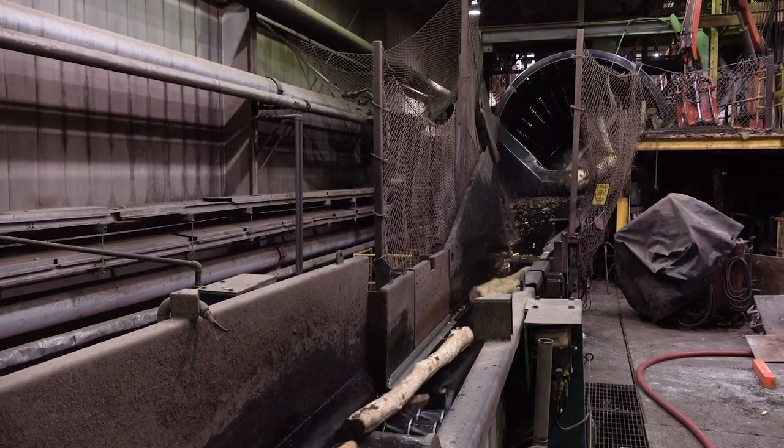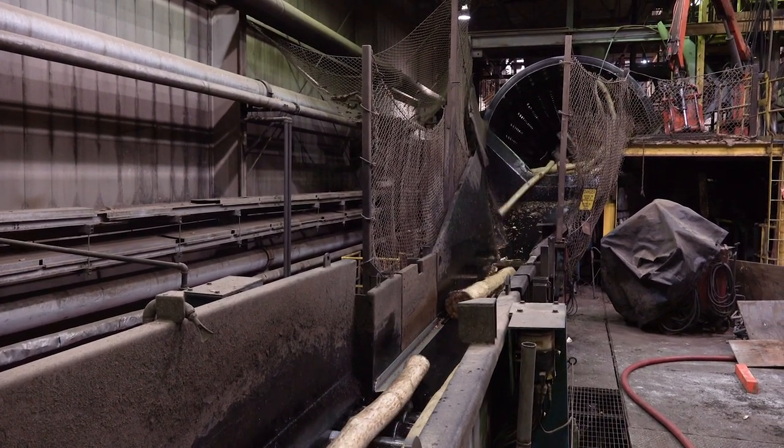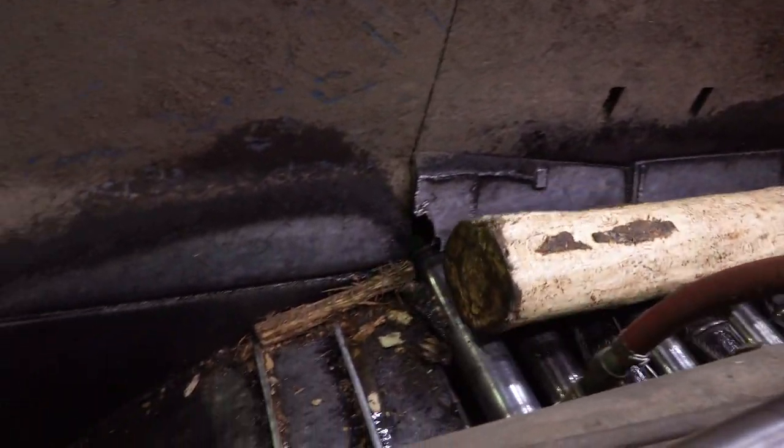You can see how those logs are getting turned around in those big drums — that's how the bark gets removed. Bark is no good for paper making. So what happens to all the bark? There must be tons and tons of it. But it's not wasted — it's burned to help provide energy.